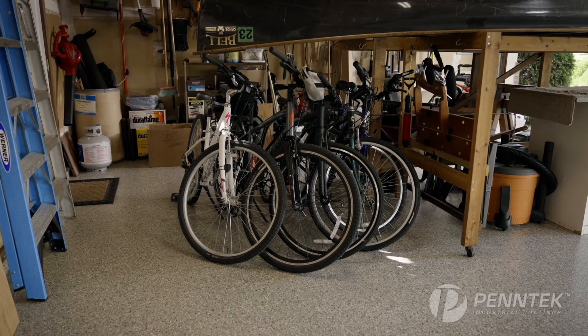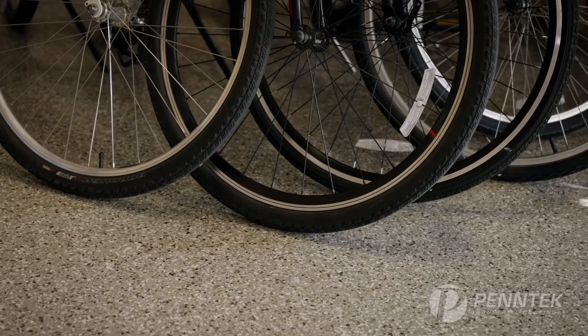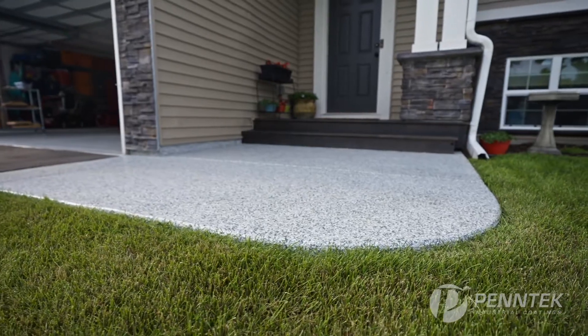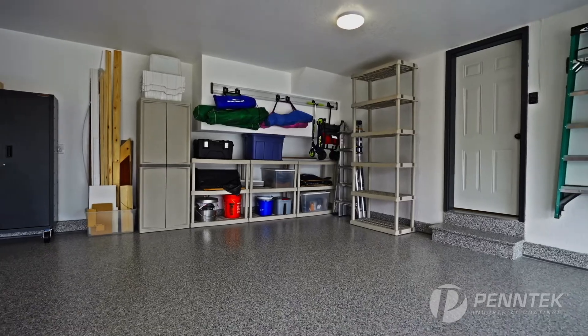We like the floor because it's so much cleaner than the dingy, dirty concrete was, and it just makes everything feel better when you go in there. We have planters out there — don't have to worry about how they drip through and leave marks in the concrete that embed over time. This stuff just cleans right up. I really can feel comfortable driving on it, moving anything around on it. It's going to be durable and really last the test of time for me.